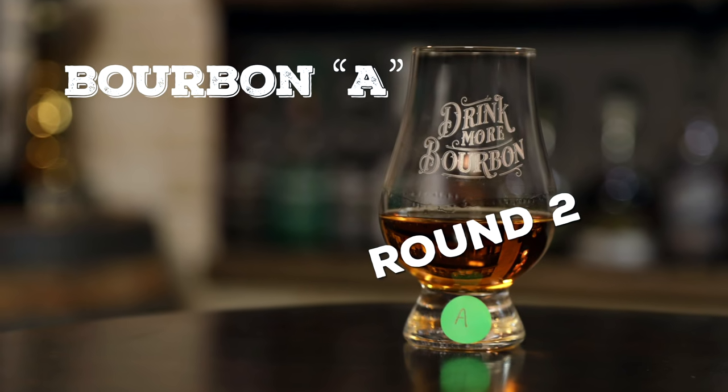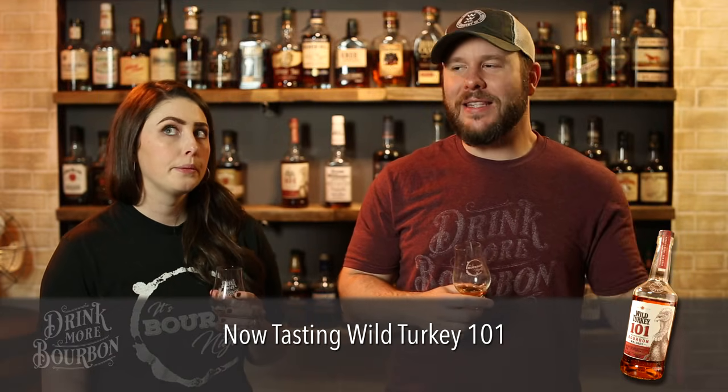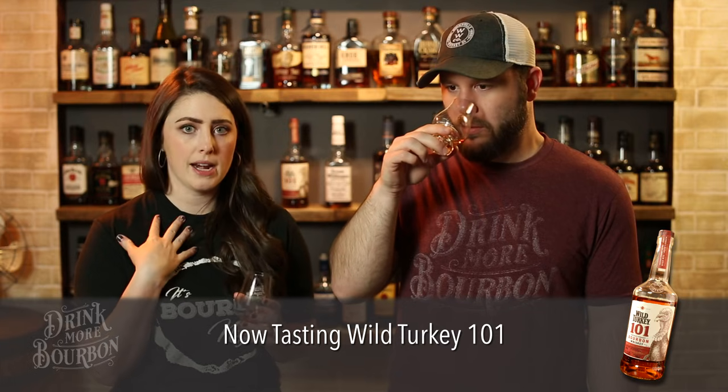We're back, nice and refreshed — the flight's so nice we're doing it twice. Coming back to Bourbon A after having the other three, the nose now has almost a chocolate-cherry-cream note. On the palate I like the spice level — a nice spice, that caramely flavor, and a nice warming finish. Medium-ish finish, but that's expected — it's holding up well compared to the others.